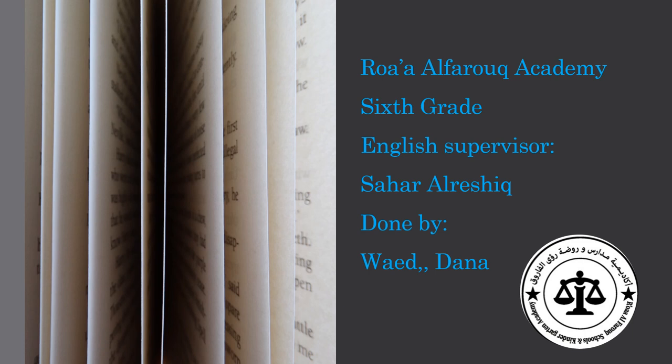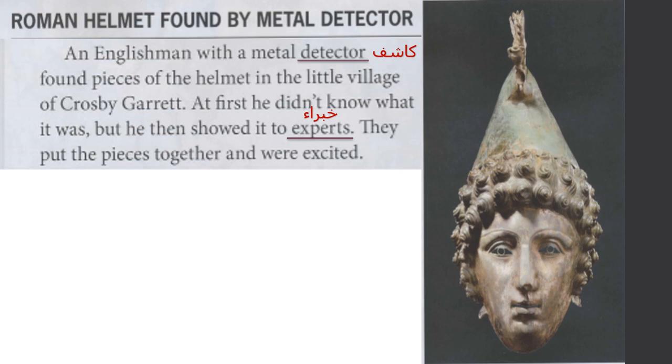Hello to all of you, 6th grade. It's me again, your English teacher Waid Rashid. Today we are going to complete the text 'Roman Helmet Found by Metal Detector.' In the last lesson we said that this is a Roman helmet with a face mask, and we said it's made of copper. Let's complete reading the paragraphs and ask questions.